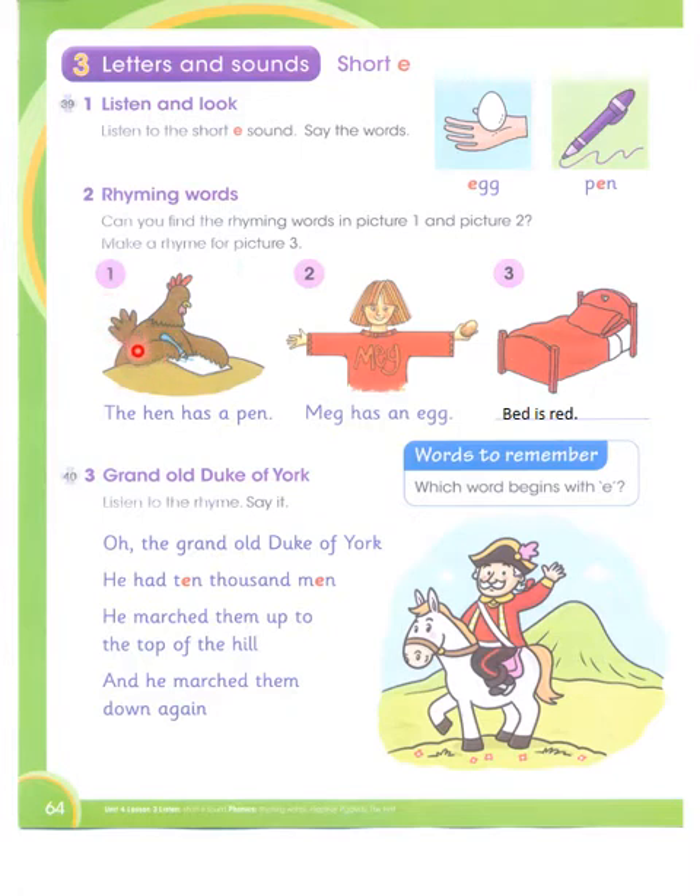One is hen. The hen has a pen. Meg has an egg. Bed is red. Now I made a rhyme for picture number three: the bed is red.